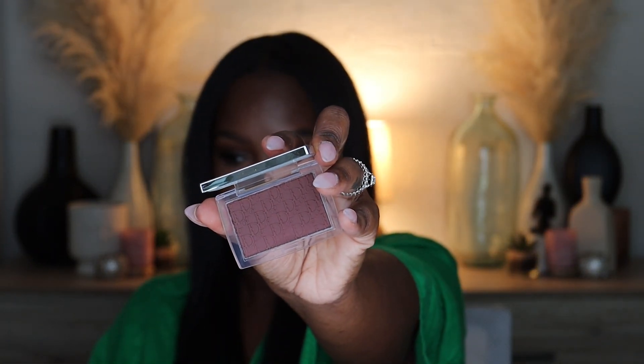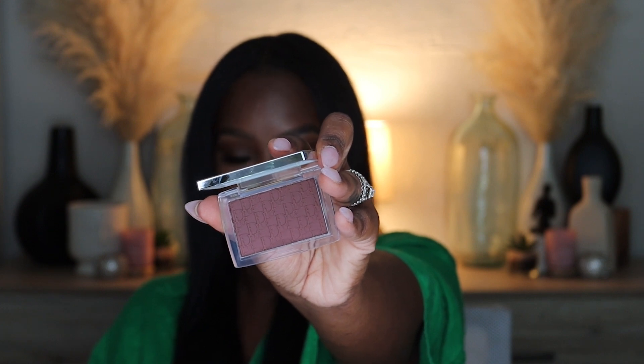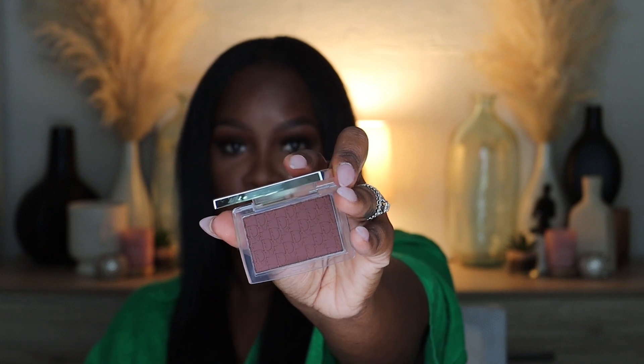The second new Dior blush I got is Mahogany. I love the Mahogany lip oil and lip maximizer too. The packaging is gorgeous — a little darker but same concept. On the inside it's super warm, super chocolatey — I felt it would look beautiful on skin. One tip: do not swipe your finger on these blushes because the oils transfer and create a film. Always use a brush or sponge in-store.